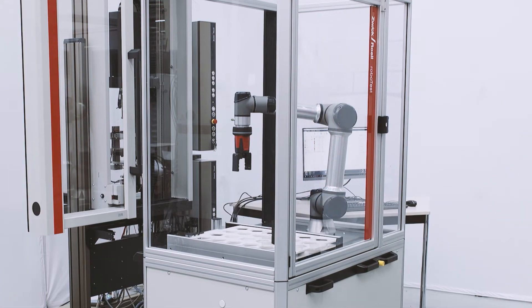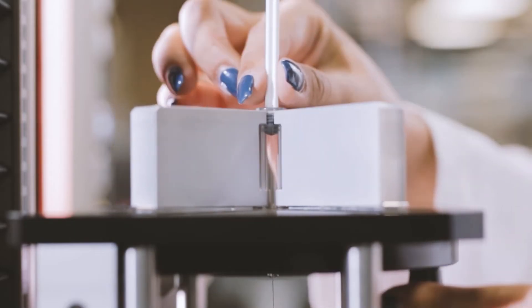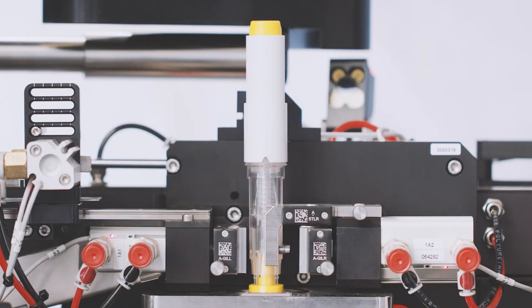Currently, our customers are increasing their production of syringes, needles and especially vials used for vaccination. Our automated testing guarantees reliable test results for this high volume of products. Zwickröll is very excited to be helping our customers to make their testing lab more efficient.